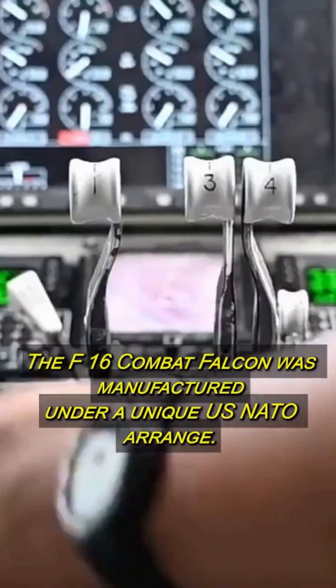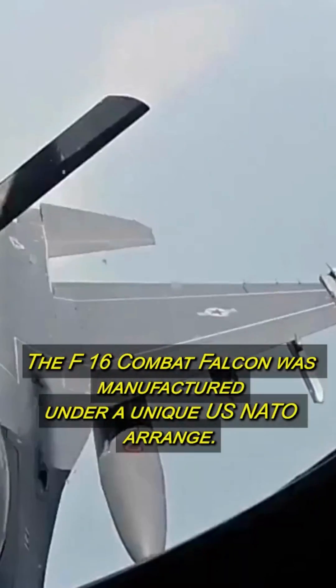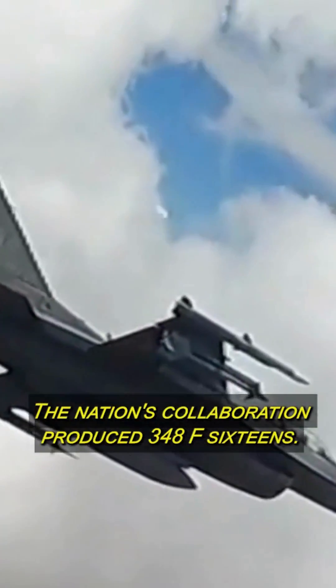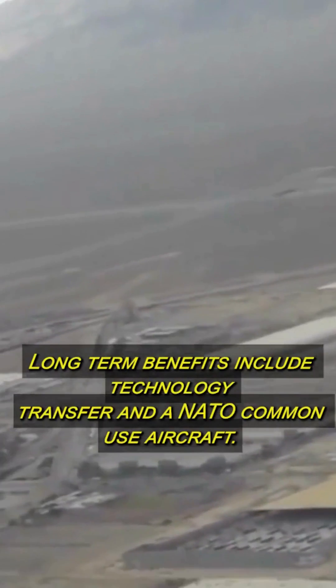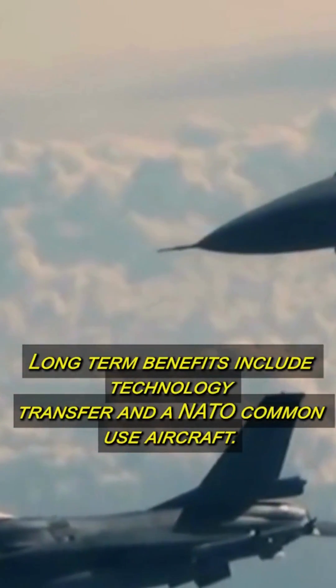The F-16 Combat Falcon was manufactured under a unique U.S.-NATO arrangement. The nations' collaboration produced 348 F-16s, with long-term benefits including technology transfer and a strengthened NATO industrial partnership.